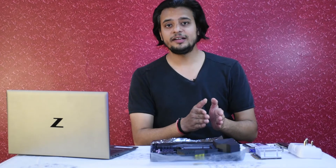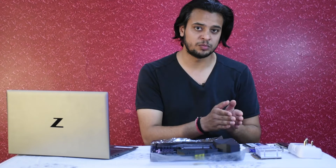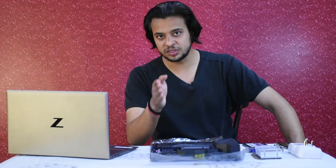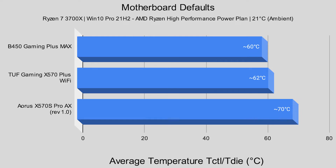The board is basically telling the processor it is consuming 88W of power, but the numbers from the wall report that the Aorus is actually consuming much more. The next two metrics are going to drive my point home. Average Cinebench R23 scores: B450 Gaming Plus Max — 12,350; Tough Gaming X570 Plus Wi-Fi — 12,360; Aorus X570S Pro AX — 12,800. Proportionally, since the power consumption is more, performance is going to be more. And proportionally, the temperature is also going to be higher. Average T-Die: B450 Gaming Plus Max — 60°C; Tough Gaming X570 Plus Wi-Fi — 62°C; and listen to this — Aorus X570S Pro AX — 70°C.